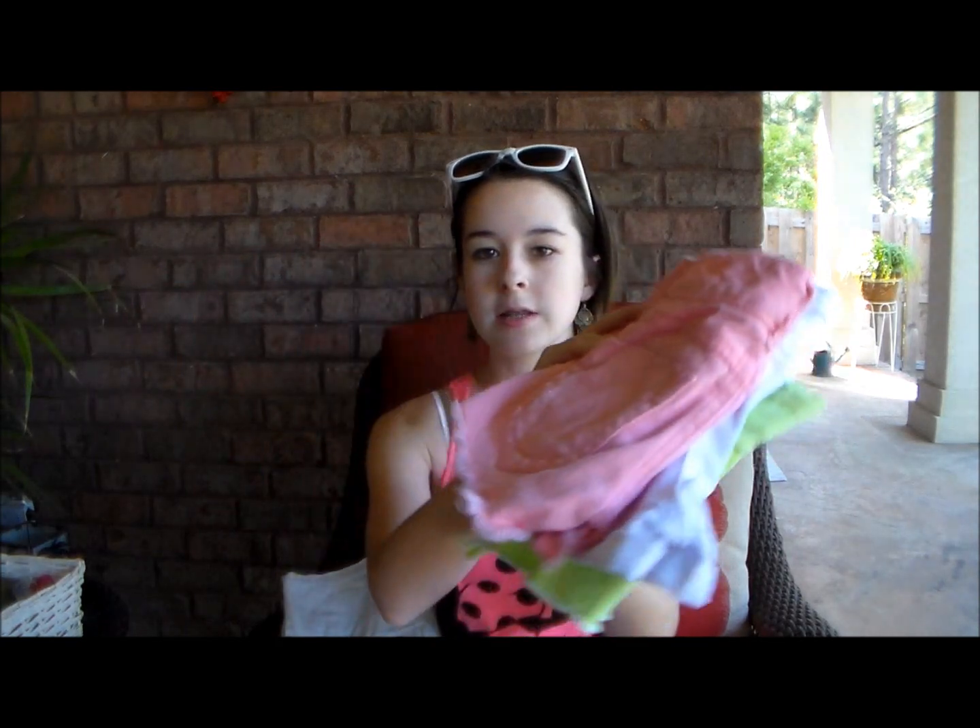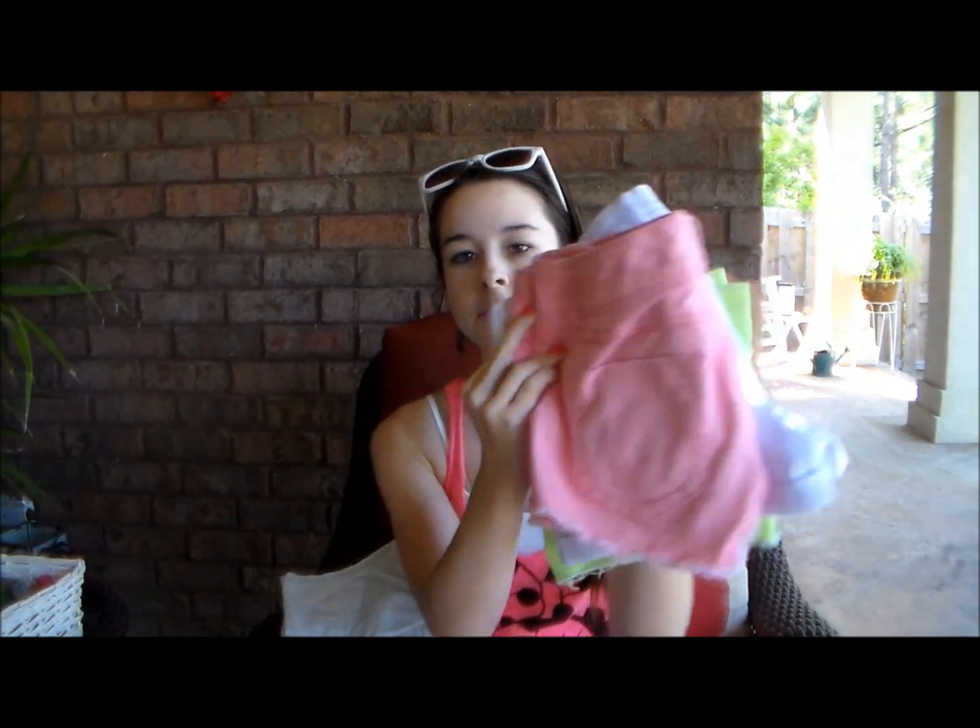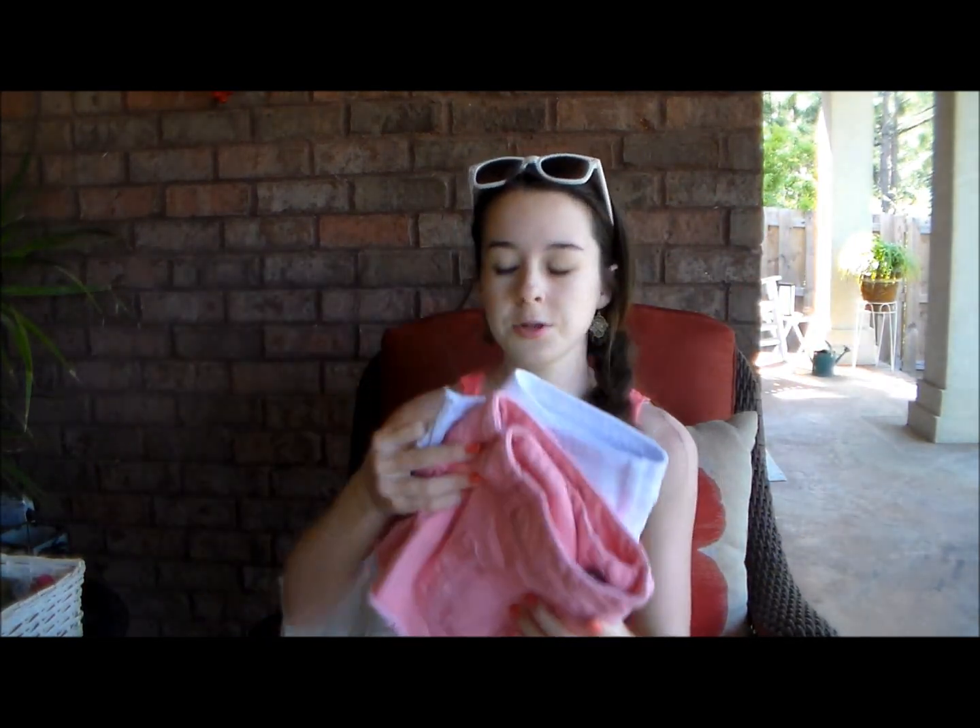The next thing is just straight-up shorts because I live in these in spring and summer — you can never have too many. I have blue jean ones I wear a lot, khakis from Arrow that are very versatile, white ones, and neon ones. Shorts are definitely a must-have for me in spring and summertime.